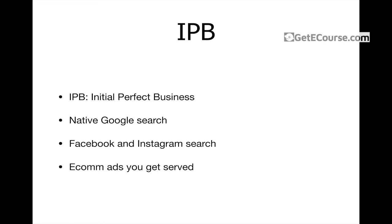How do you find the Initial Perfect Business? There are a few ways. Native Google search is a great way — you can literally put whatever niche you want into Google and it'll bring up a whole heap of businesses. You always want to go to around page five or six to weed out the big players. Companies from page five onwards are going to be a lot more likely to be qualified. Also, Facebook and Instagram search — scrolling through the Instagram Explore page or even the shopping tab there, which is literally e-commerce brands. And e-com ads you get served on Facebook and Instagram can also serve as an IPB.